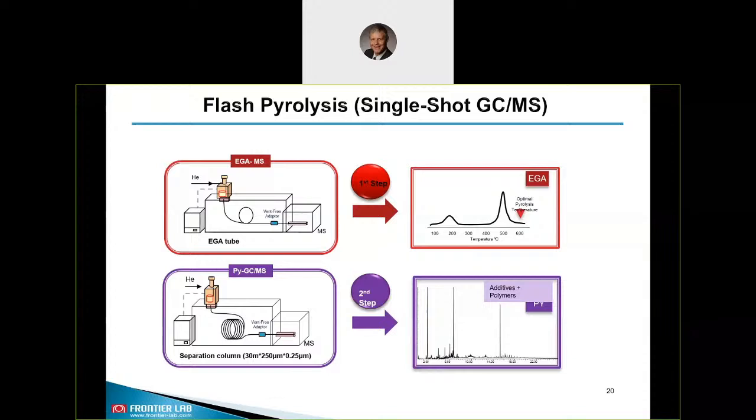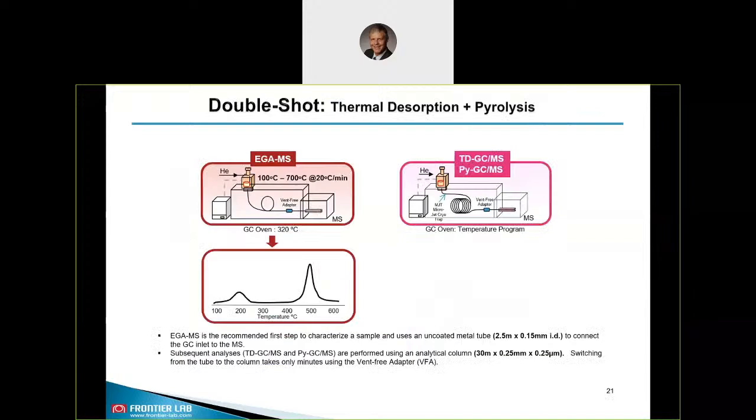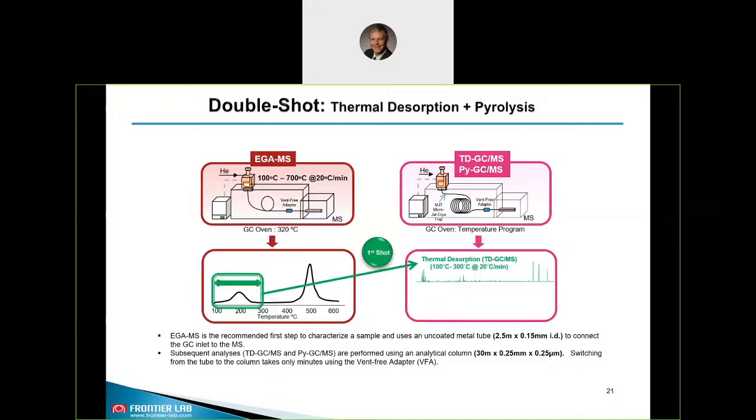When using double-shot analysis, you perform first a TD-GCMS run. You refer to the EGA-MS result and the related temperature zone to define the best temperature for the TD step. You need to install a separation column for this. An optional vent-free adapter would avoid venting the MS. The cryo trap MJT working with liquid nitrogen could be used for focusing of volatile compounds. This is the first shot giving you the TD-GCMS result. Afterwards you run a pyrolysis step at, for example, 600 degrees Celsius to obtain the pyrogram and identify the polymer.